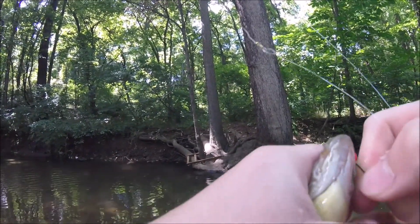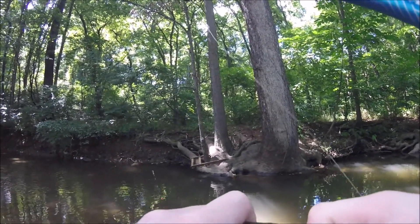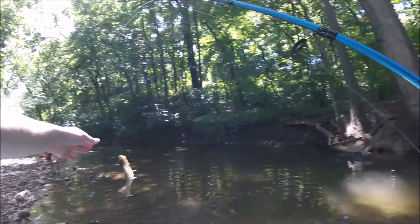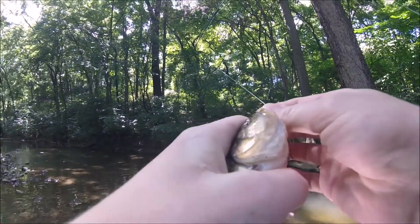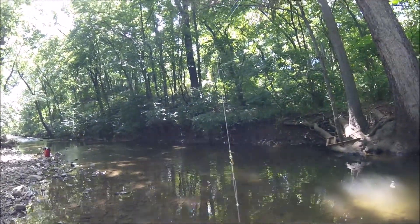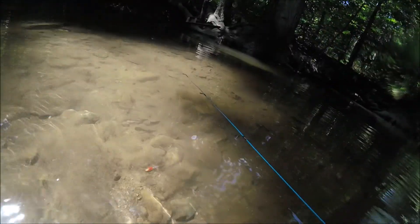Another green sunfish. I'm running out of storage. Another nice creek chub — this is a really good creek chub. It's bigger than the last one I think. I can't unhook him — I'm trying to unhook him, I don't have any pliers. Let me unhook him off camera. There he goes. Caught this nice bullhead catfish and I'm gonna release him. There he goes.